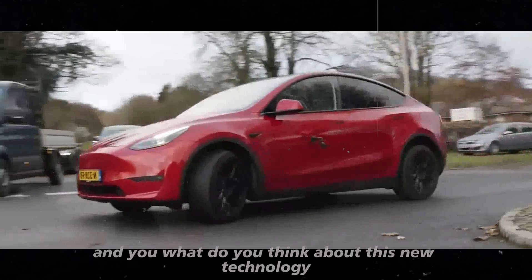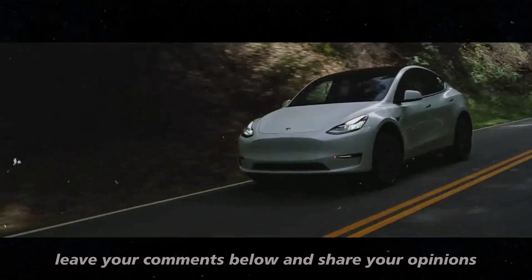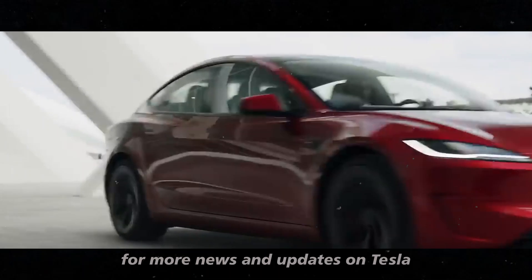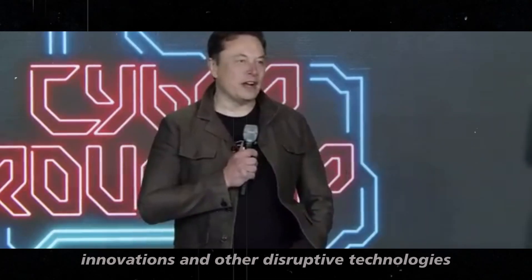And you — what do you think about this new technology? Leave your comments below and share your opinions. Keep following our channel for more news and updates on Tesla innovations and other disruptive technologies.